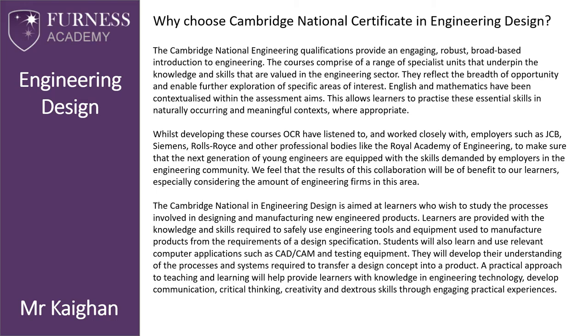The Cambridge National Engineering qualification provides an engaging, robust, broad-based introduction to engineering. The course comprises a range of specialist units that underpin the knowledge and skills valued in the engineering sector, reflecting the breadth of opportunity to enable further exploration of specific areas of interest. English and mathematics have been contextualized within the assessment aims, allowing learners to practice these essential skills in a naturally occurring and meaningful context where appropriate.